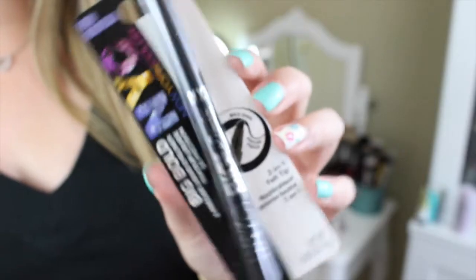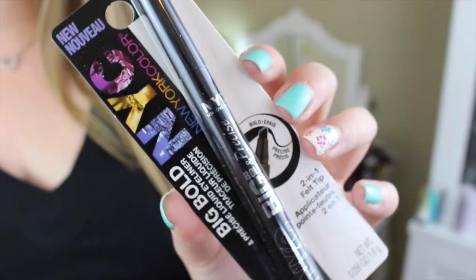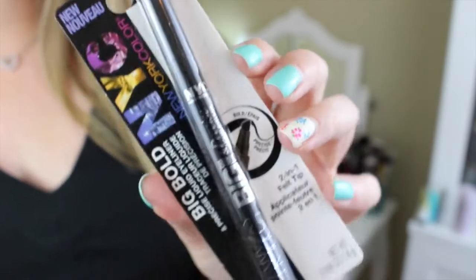First thing I see is an NYC Big Bold Liquid Eyeliner. I don't know anything about the NYC brand — it's sold at Walmart, so I'm assuming it's a drugstore brand. This is in the color black and it looks really cool. Big and bold, so I'm guessing like big smoky eyeliner, which is perfect. I've been trying to use liquid eyeliner a lot more just to get the hang of it and learn how it works, so I'm excited to try that.